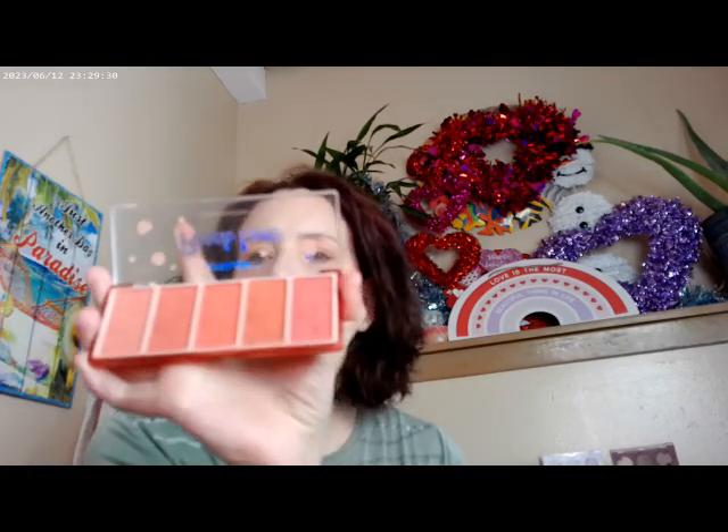I pulled out a couple of other peach cheek palettes you might have. This one I think I got at Temu or Shein — it's called Peach Love and it has a whole bunch of different blushes in all different shades. The other one I dug out is the Bellini Palette by BH Cosmetics. BH Cosmetics was bought out by Revolution and they aren't making these palettes anymore, but you can sometimes find them at TJ Maxx or Marshalls. It has a lot of really pretty blushes — there's no shortage of peach at any level, from drugstore to indie to high-end.